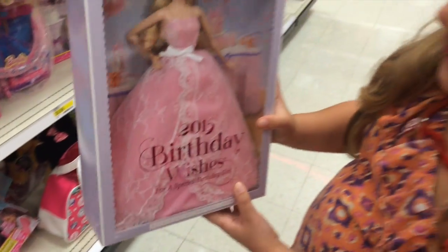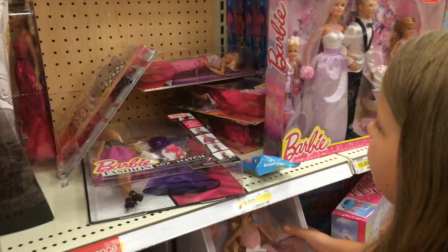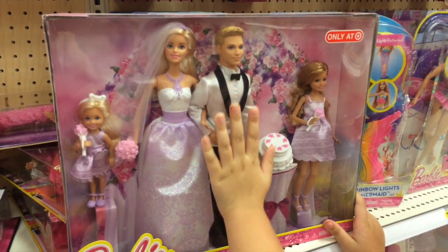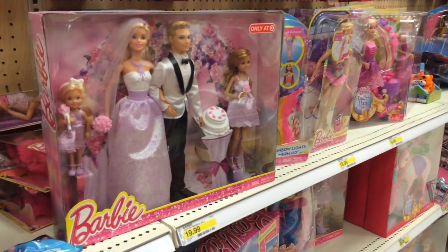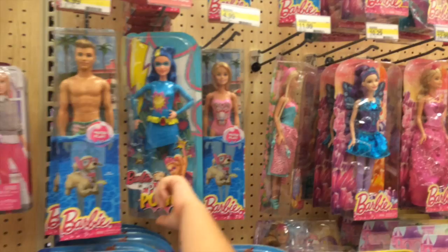Wow, I like this Barbie. And then we have... We have Ken and Barbie. They're getting married. And her two sisters. I just forgot their name. And we have the Super Princess — I think that's Barbie.